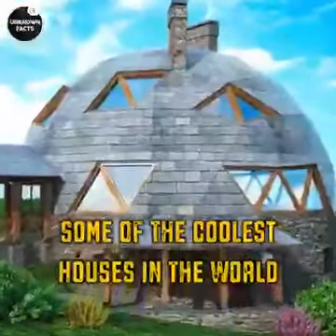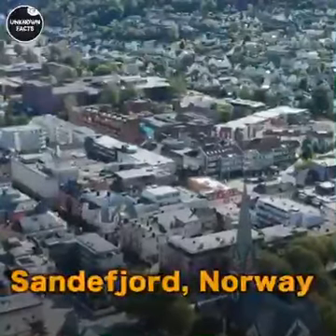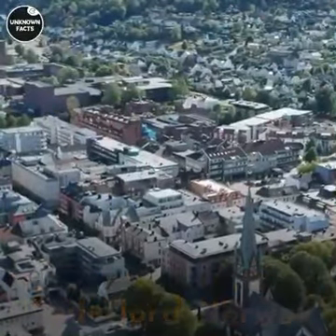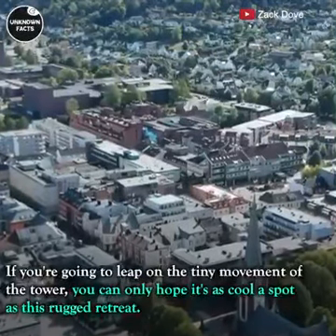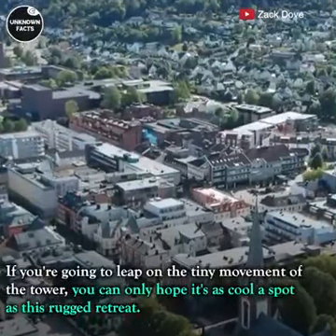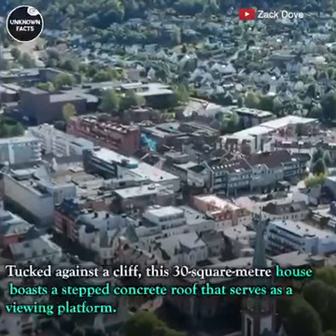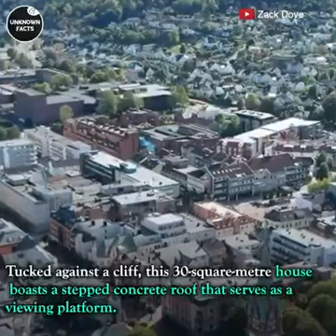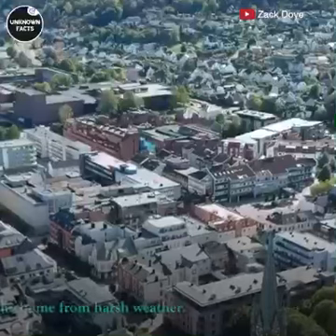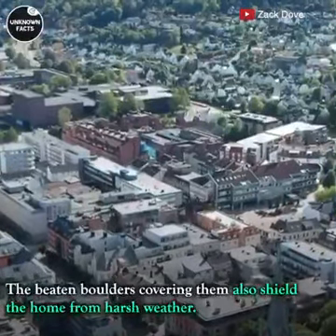Some of the coolest houses in the world. Sanderfjord, Norway: if you're going to lean into the tiny house movement, you can only hope it's as cool a spot as this rugged retreat. Tucked against a cliff, this 30 square meter house boasts a stepped concrete roof that serves as a viewing platform. The beaten boulders covering it also shield the home from harsh weather.